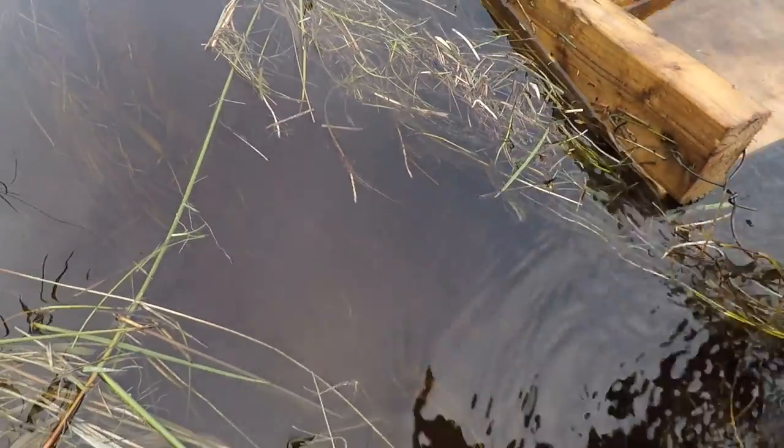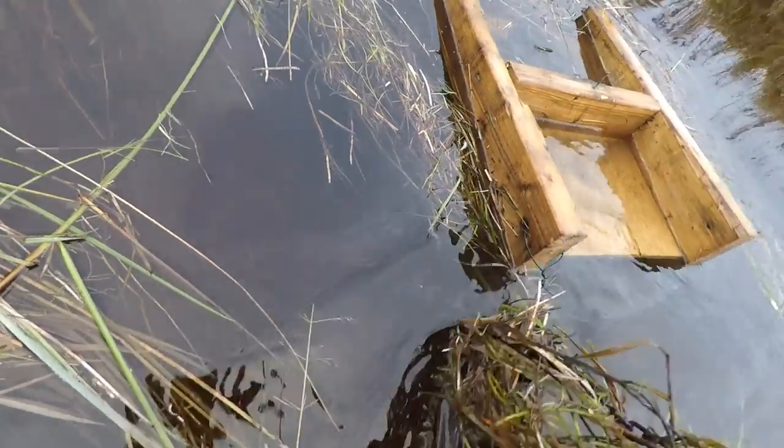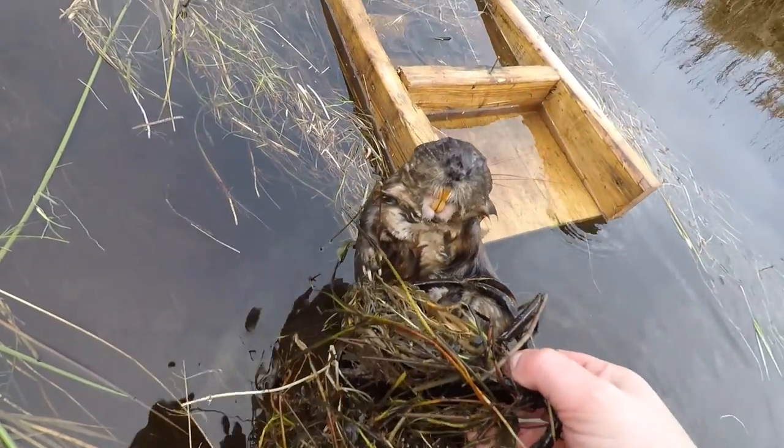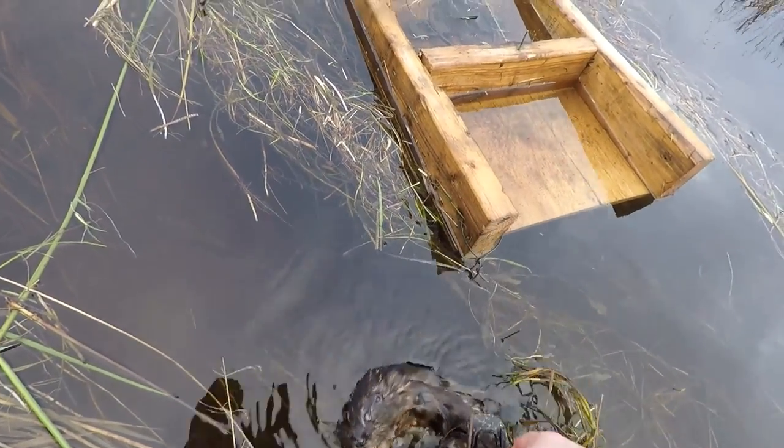We're at the first set right here — float and carrots are gone and we've got a rat. Nice big rat. We're gonna get him out, grab the carrots, and get this reset.